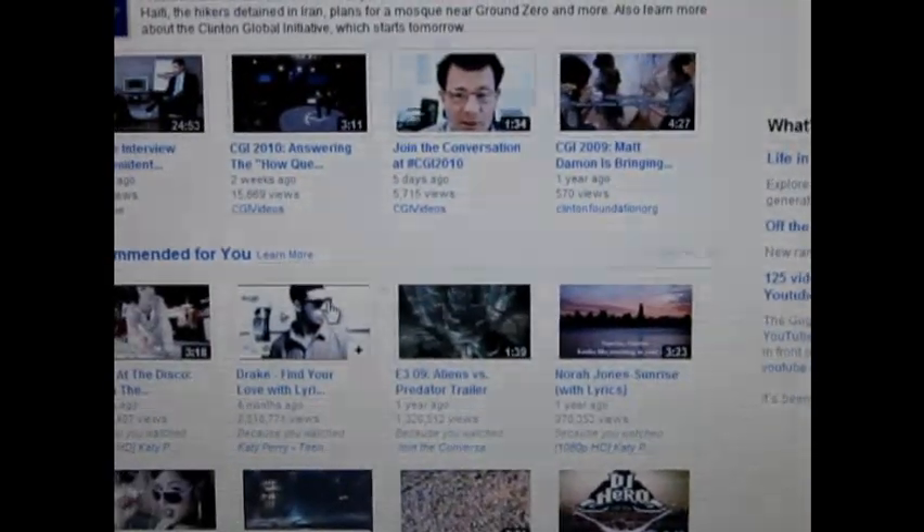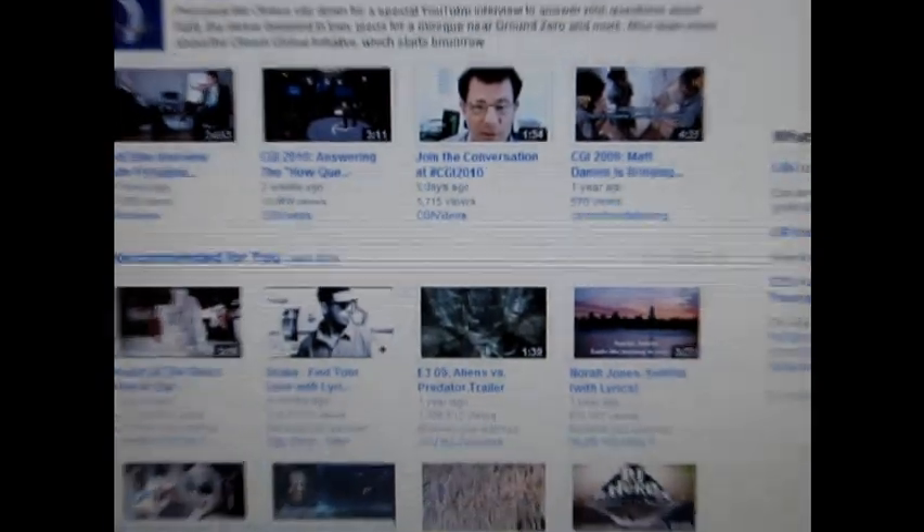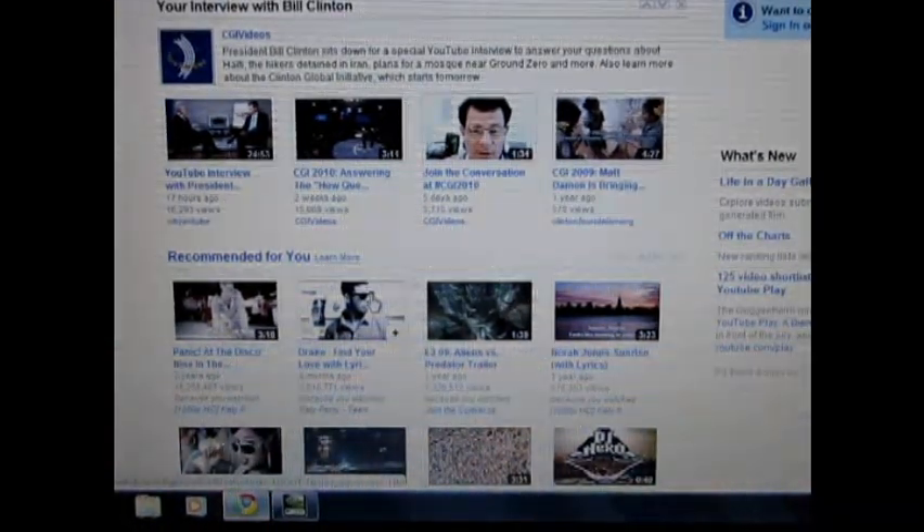That's it for now. Check out the whole review at netbooksreview.net. The link is there in the description. Goodbye.